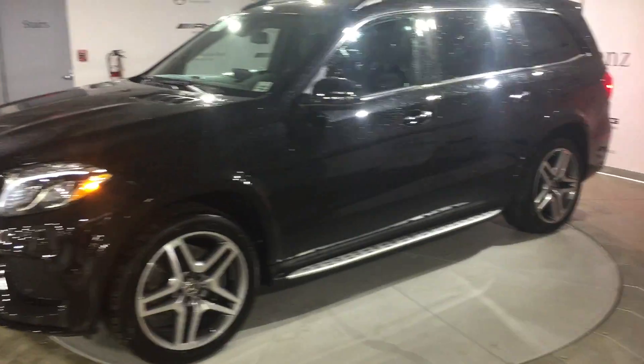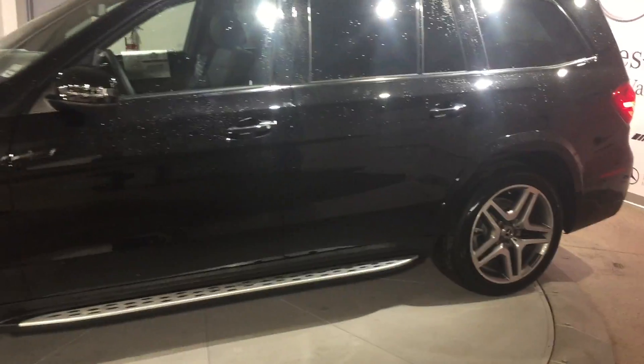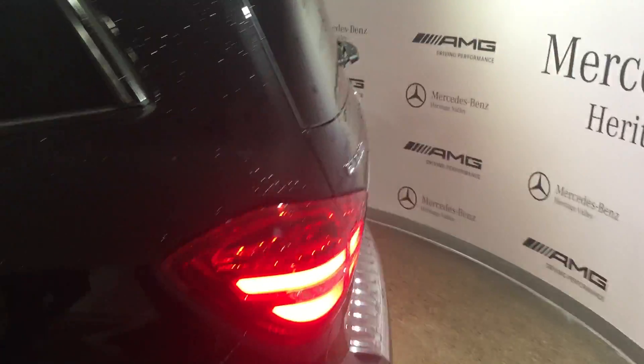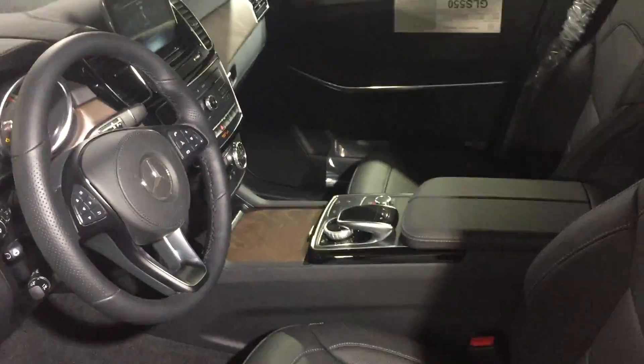I know you do have a GL 550 right now. They did make some big upgrades to the GLS — most notably on the exterior they changed the headlight design and the tail light design and the back end a little bit, but also some big upgrades on the interior, which you can see right here when I open it up.